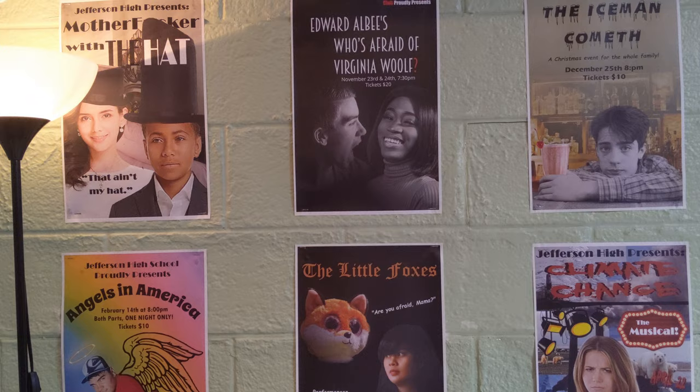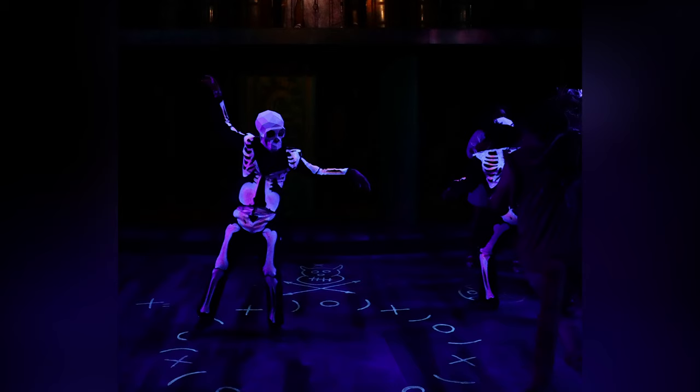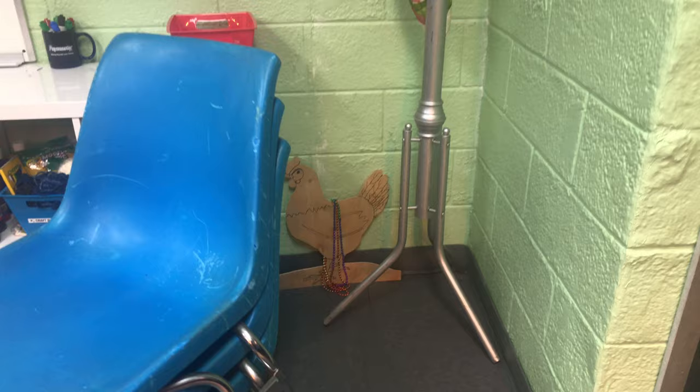Other fun things: we have the Flying Monkey masks from The Wiz. You'll also see little things hidden such as Felipe, who was the cutout chicken from our production of Gypsy in his original state, before he was painted and remade a little bit smaller.